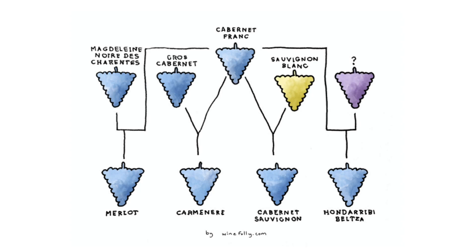It's also originating from France, and in fact it's actually the offspring of two very popular grape varieties: Sauvignon Blanc, which is a white grape variety, and Cabernet Franc. We get that herbaceous freshness in Cabernet Sauvignon coming from Sauvignon Blanc, and we get that black fruit flavor and tannin coming from the Cabernet Franc.